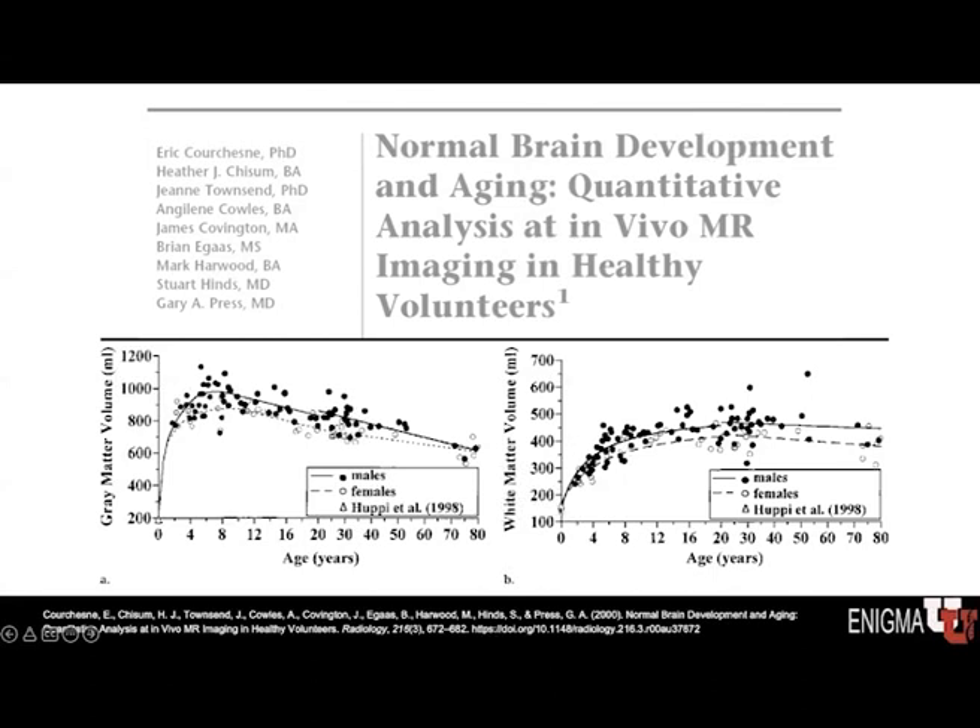The pattern of white matter volume development is slightly different. There is an increase in white matter volume early on in life, but then it tends to plateau and remain more stable even into later ages.